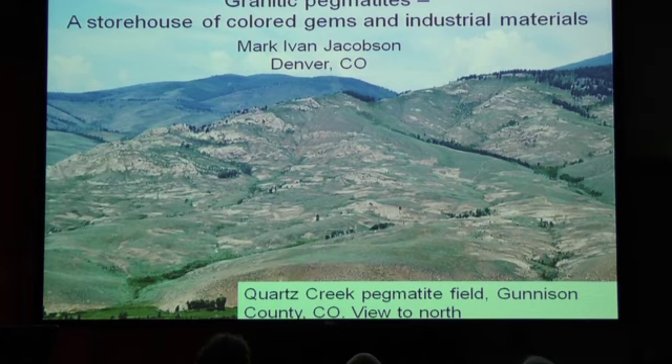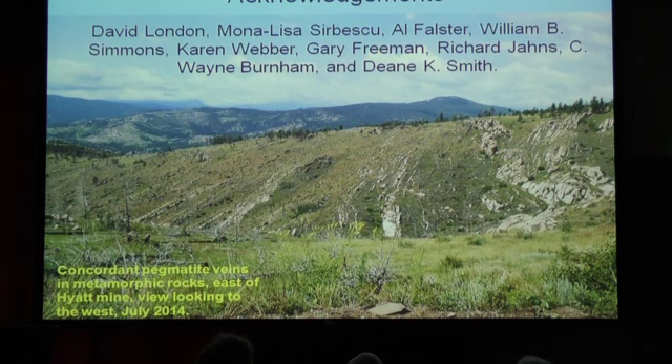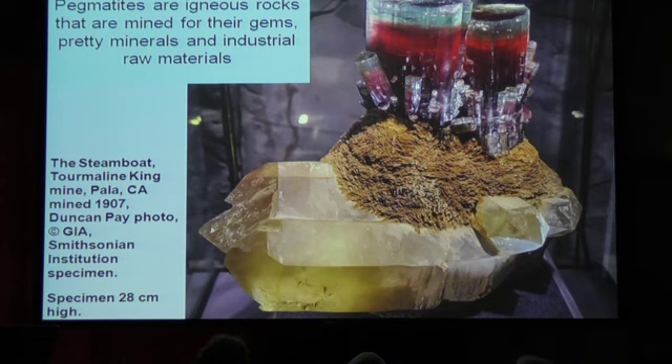Here we have a view of an area that, since it doesn't have much vegetation, all the little white streaks you see through there are pegmatites. I need to thank whole bunches of people because I'm presenting a lot of primary research by the researchers mentioned up there — many of them are leaders in the field. Here's another place in Colorado where the pegmatites are just strewn all over the ground.